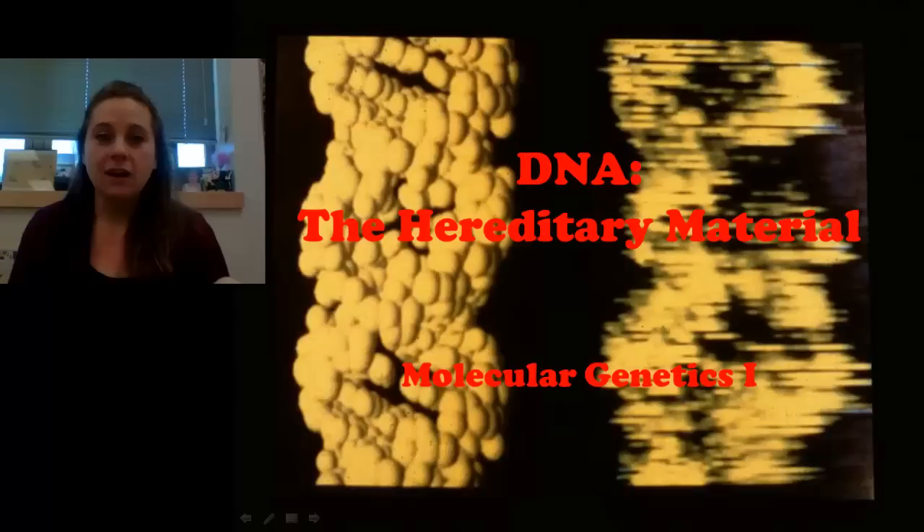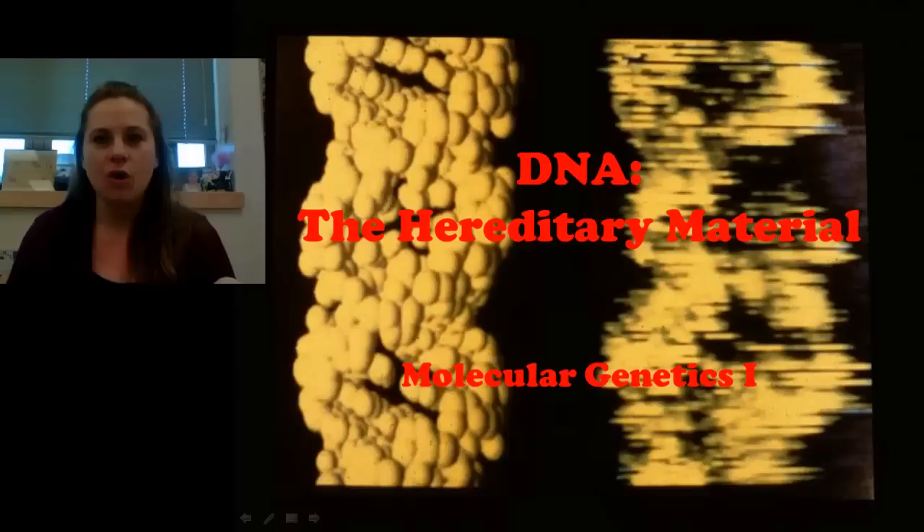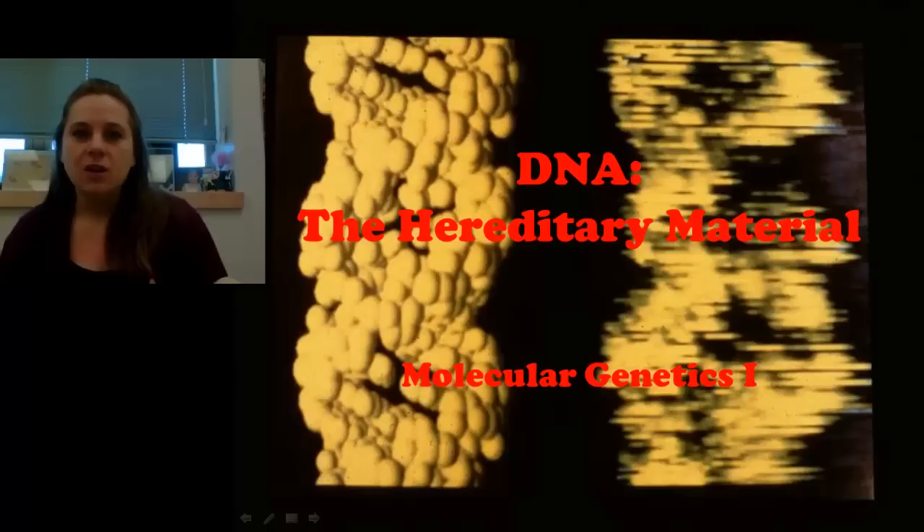Hi everybody. Welcome to the first vodcast in our molecular genetics unit. In this first one, we are going to take a look at some of the stories and the history behind the discovery that DNA is in fact the hereditary material. Our whole last unit was about inheritance and about how traits work their way from one generation to the next and how they express themselves. In this unit, we're going to actually look at the stuff that is that heredity and what genes really are and how they actually code for those traits — what that means as far as coding for things like proteins and how that molecular machinery really works. This is where we get really, really fun and I couldn't be more excited about sharing this with you guys.